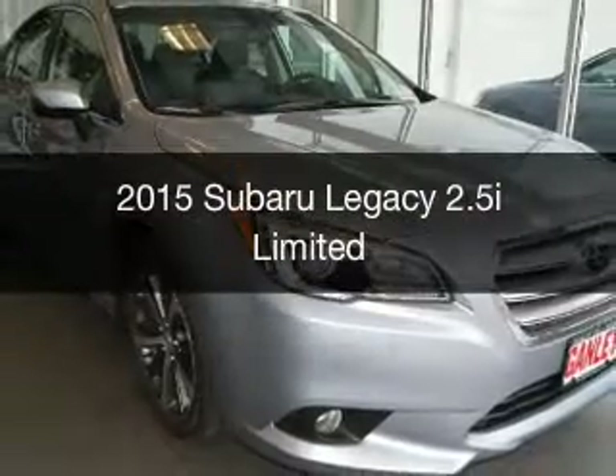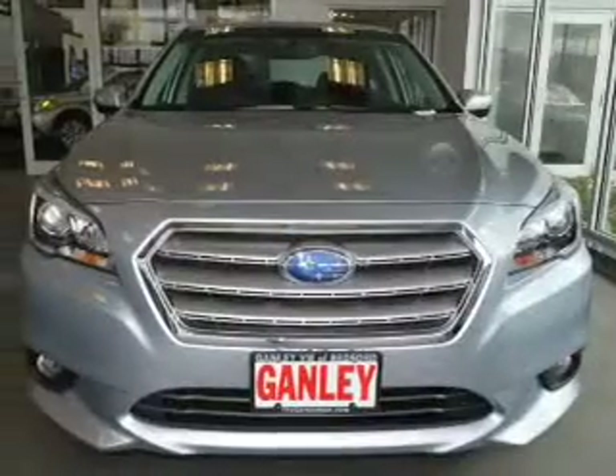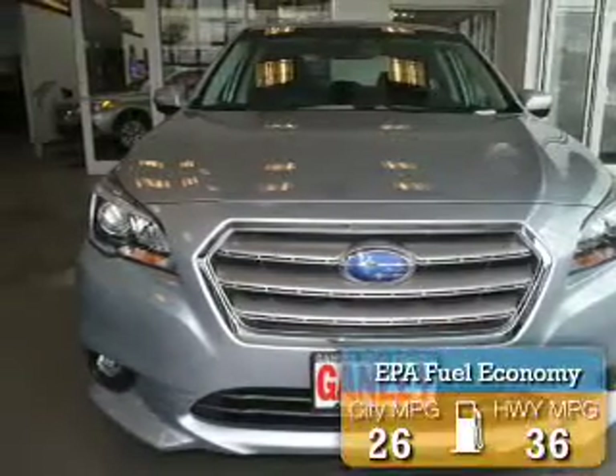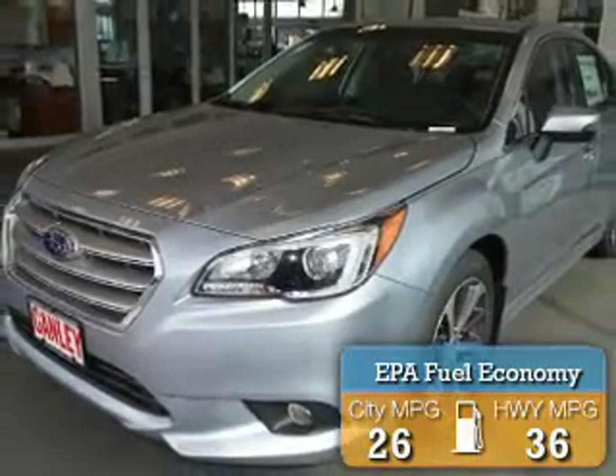This is a new 2015 Subaru Legacy. It's powered by an all-wheel-drive engine and an automatic transmission. Great fuel efficiency saves you money by requiring fewer trips to the gas station.